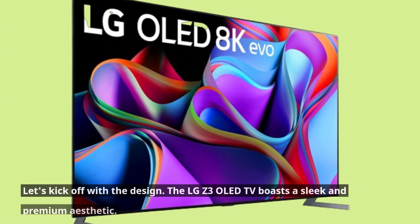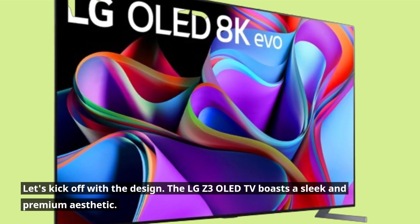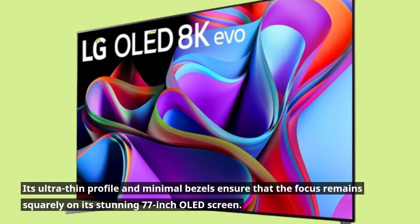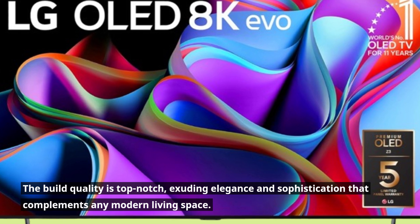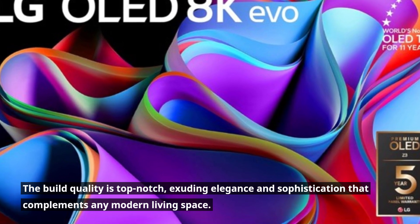Let's kick off with the design. The LG Z3 OLED TV boasts a sleek and premium aesthetic. Its ultra-thin profile and minimal bezels ensure that the focus remains squarely on its stunning 77-inch OLED screen. The build quality is top-notch, exuding elegance and sophistication that complements any modern living space.